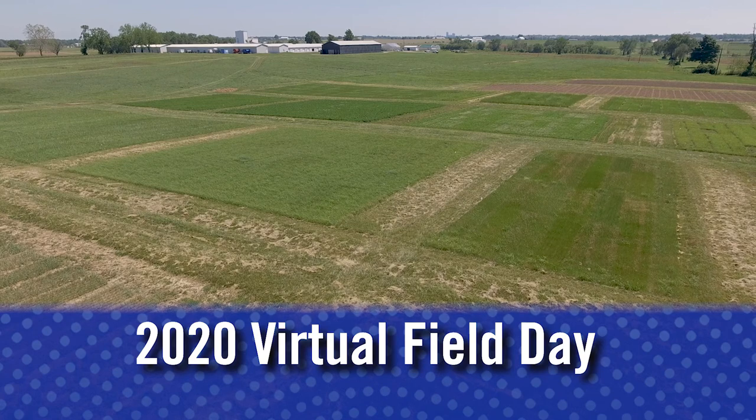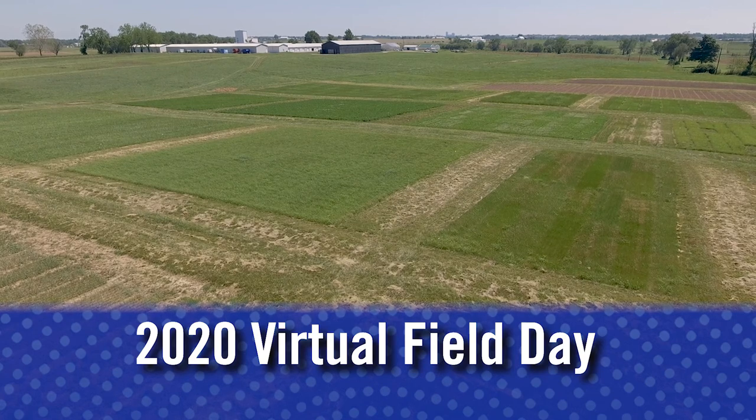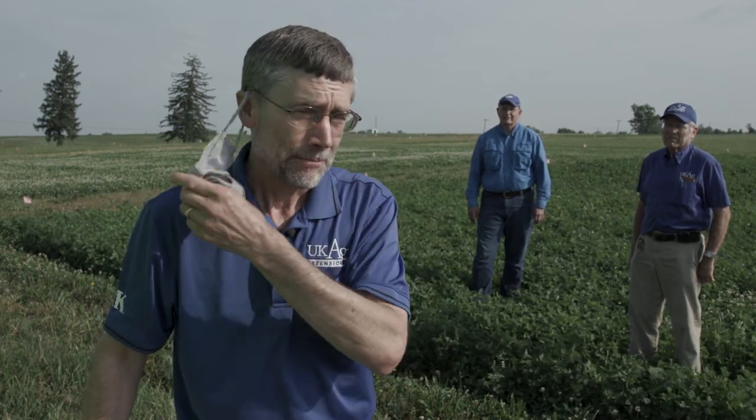Welcome to the 2020 virtual field day, put on by the Kentucky Forage and Grassland Council and the University of Kentucky. I'm wearing a mask because we're in the middle of the COVID-19 pandemic. We're not having this in person because of the pandemic, but we're glad for you to be here and to see what we're doing with variety testing at the University of Kentucky.